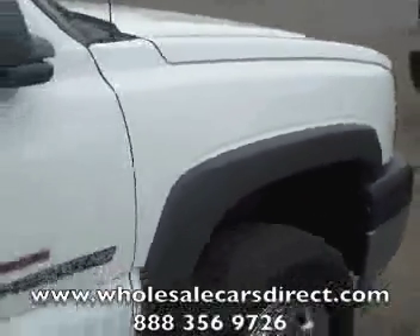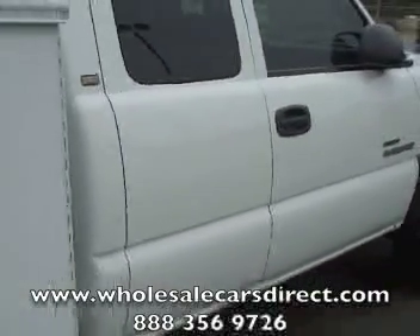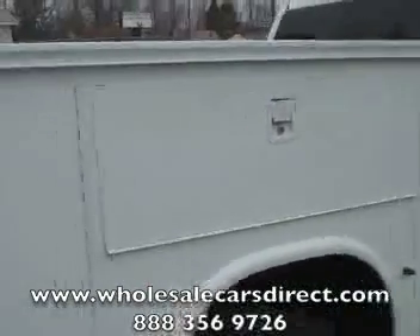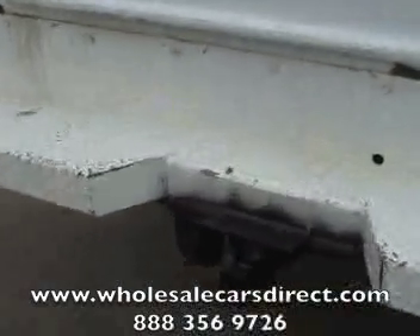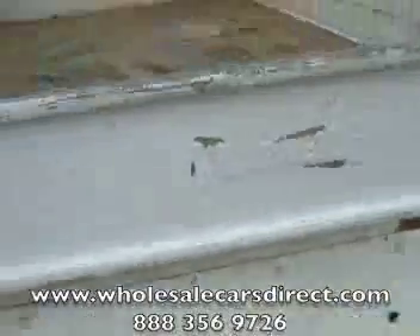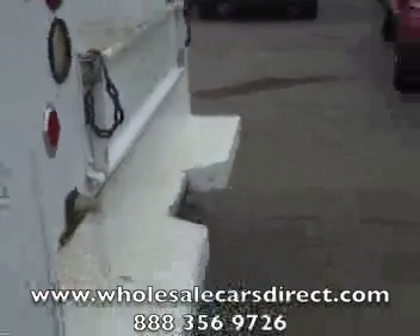This is a Duramax diesel — I left it running so you can hear it. It is an extended cab; both doors do fold out. It is a 2500 6.6 liter Duramax diesel. You can see right there the utility bed, and going around to the back, you can see it does have a tow package. There's the inside of the utility bed there for you.